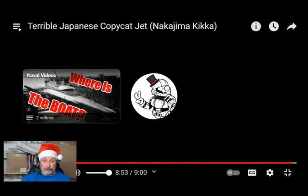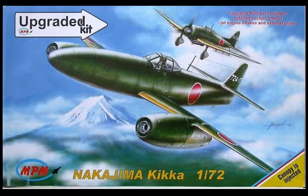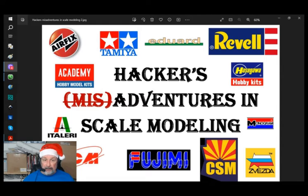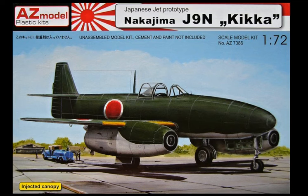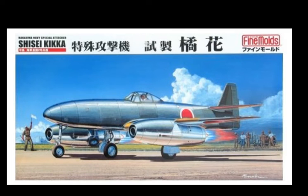Now, as for model kits of Japanese jets — for the Kikka in 1/72 scale there are three models. The first one produced was actually by Pegasus; the features are kind of thick, but if you're looking for a challenge it's buildable and comes up nice. There's also the AZ Models and the MPM models in 1/72.